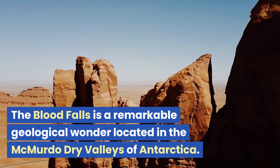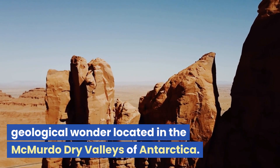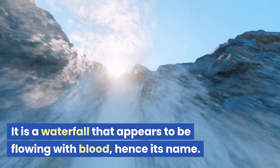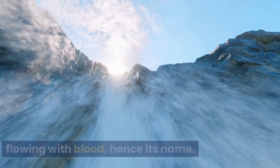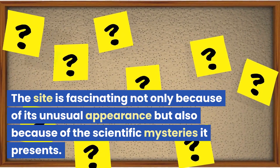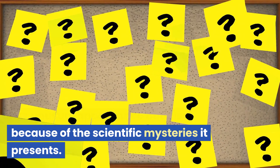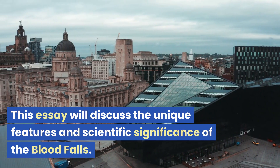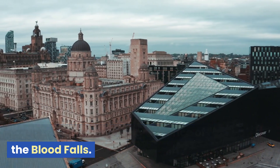The Blood Falls is a remarkable geological wonder located in the McMurdo Dry Valleys of Antarctica. It is a waterfall that appears to be flowing with blood, hence its name. The site is fascinating not only because of its unusual appearance but also because of the scientific mysteries it presents. This essay will discuss the unique features and scientific significance of the Blood Falls.